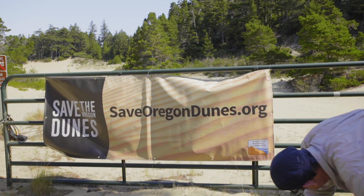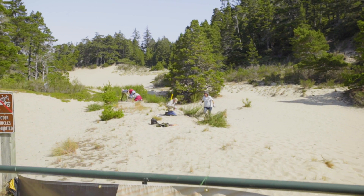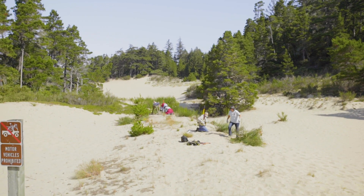If you want to learn more about the Oregon Dunes Restoration Collaborative, visit our website at SaveOregonDunes.org. There, you can contact us to learn more and join today. Together, we can save the Oregon Dunes.